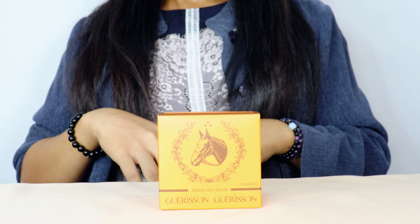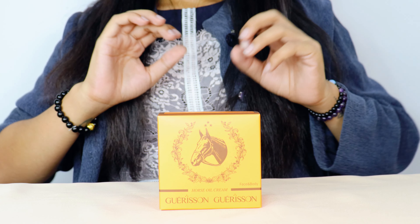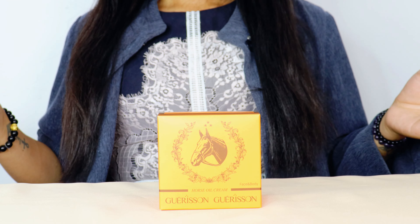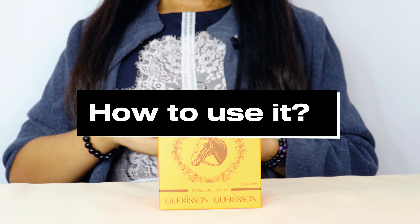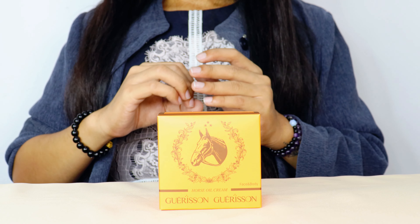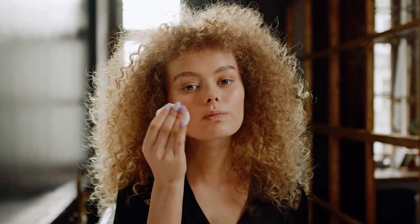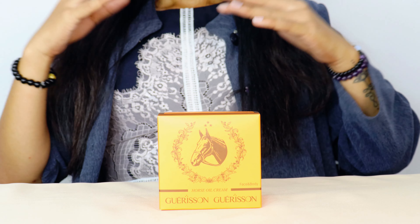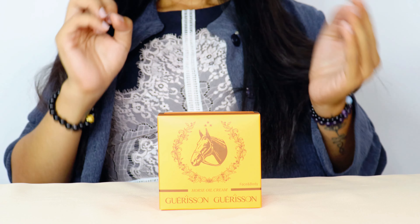The next key benefit is soothing and healing — it's great for soothing irritated skin, whether from sunburn, eczema, or other skin conditions. Now let's talk about how to use Garrison face and body cream. First, start with clean, dry skin — make sure after washing your face you pat it dry.